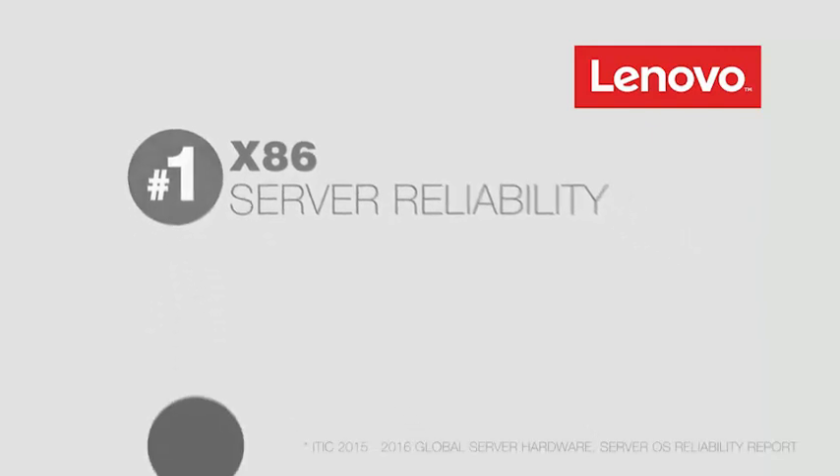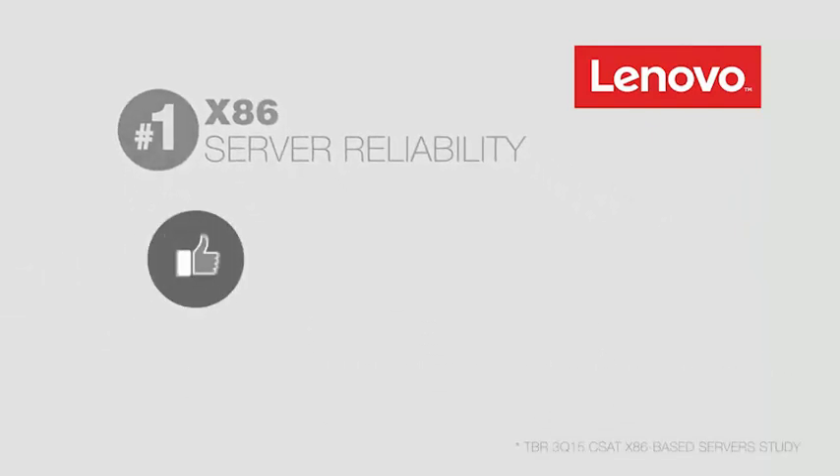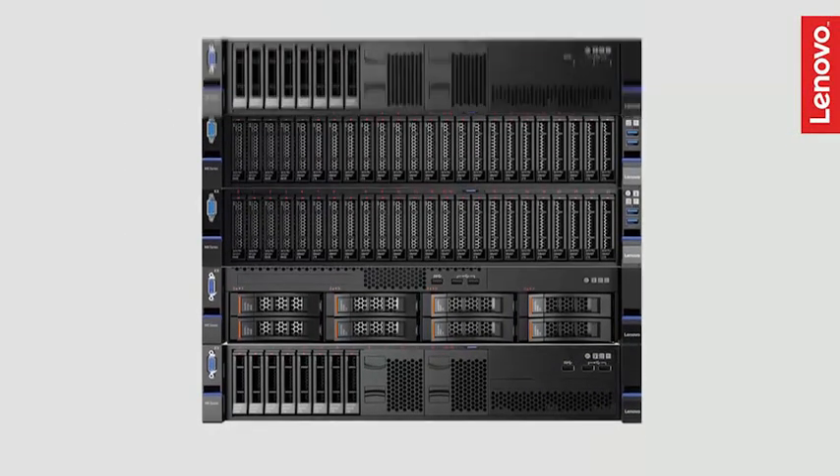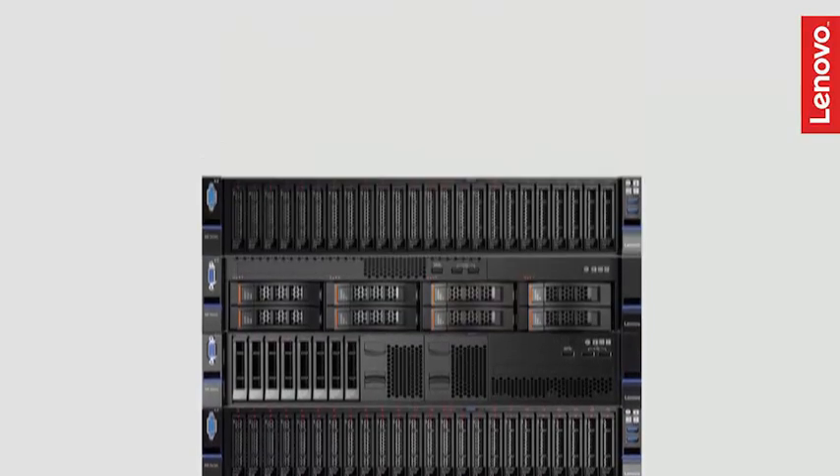The Lenovo Converged HX series appliances provide you with the most reliable platforms in the business, backed by Lenovo — rated number one in customer satisfaction — and scale easily to match your business growth. Adding to a typical cluster is as simple as adding new nodes.